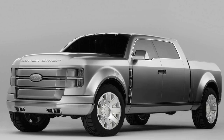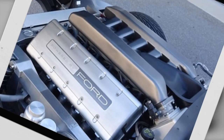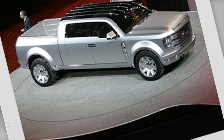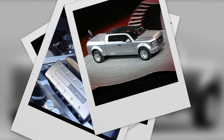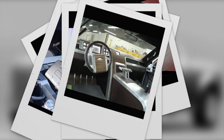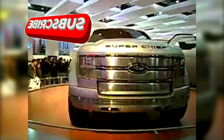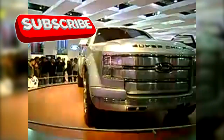Thanks for riding along with us on this exclusive journey into the incredible Ford Super Chief. We want to hear from you — what are your thoughts on the Super Chief concept? Do you believe it's the future of pickup trucks? Drop your comments below, we're eager to hear your take. Also, don't miss out on any updates — hit the subscribe button so you're the first to know when we drop the latest details.